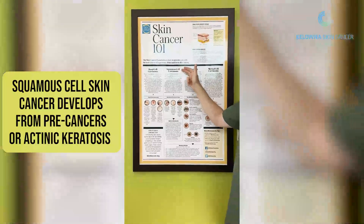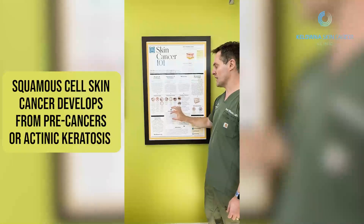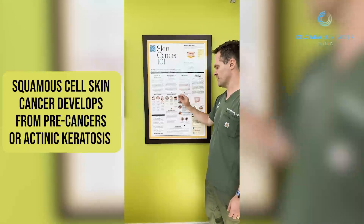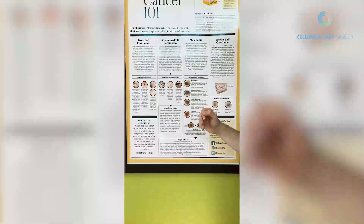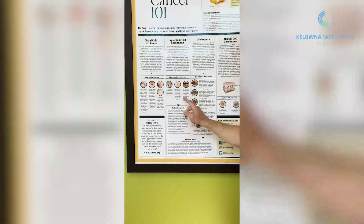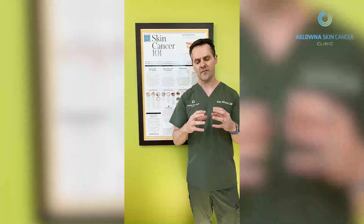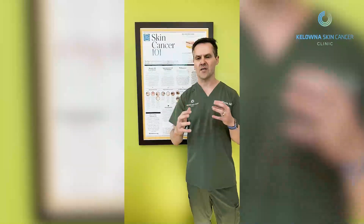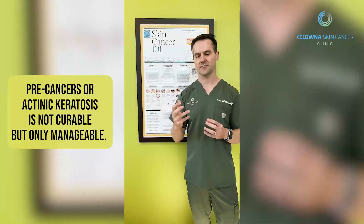Most, if not all, squamous cell cancers form from an actinic keratosis. But not all actinic keratosis will change into squamous cell. On skincancer.org, this American organization quotes that 10% or more may turn into squamous cell. But that is typically for the general public — the patients we see typically have way more skin damage, and that number is easily 40 or 50%.